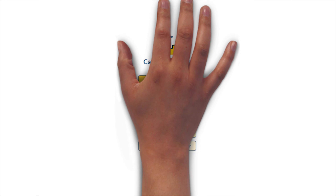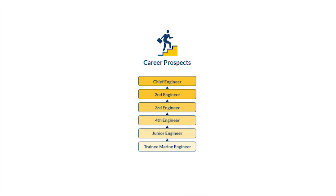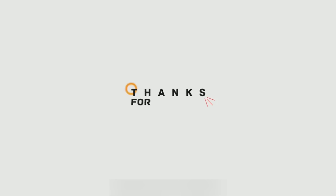This is the chart of progress of the engineer in the merchant navy field. I hope you liked this video. This is Keval, and you are watching Crazy Mariners.